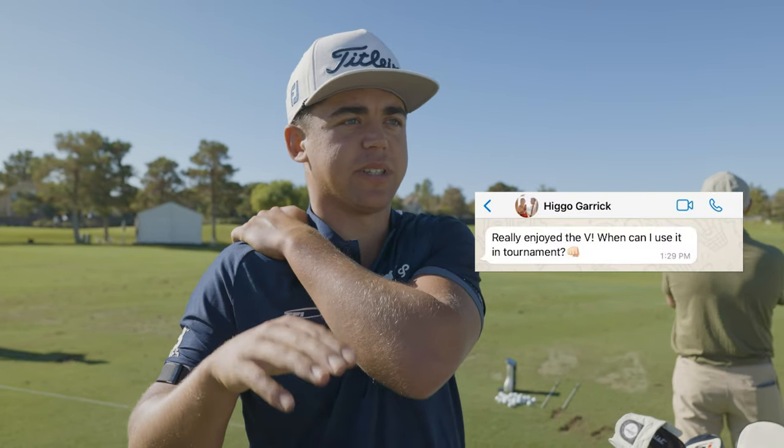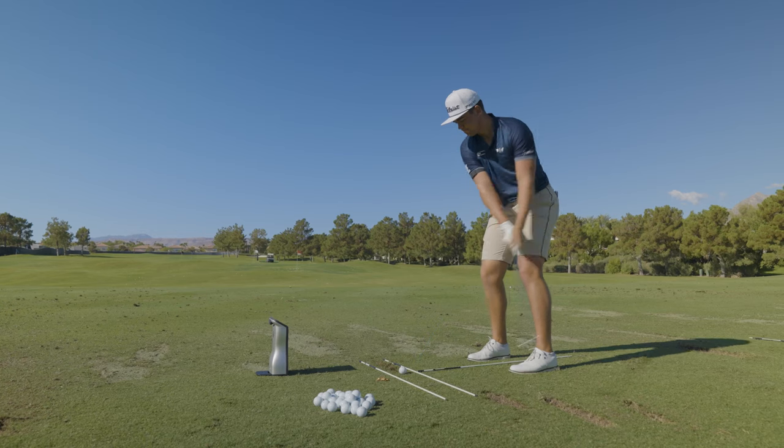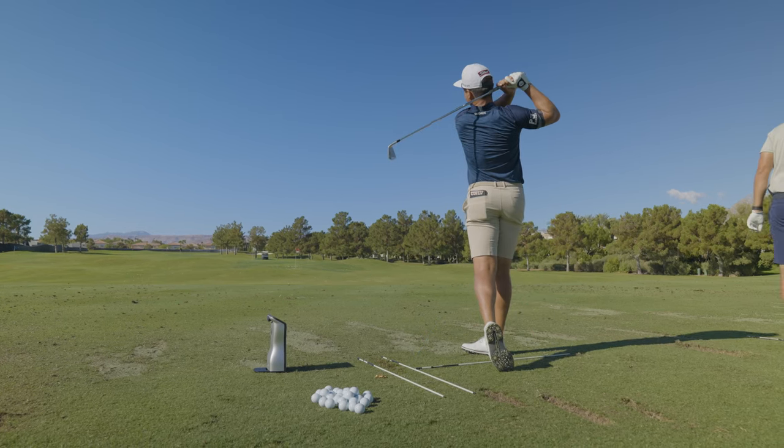It gave a similar feel to the 21B — the low spin — but it was a lot faster. That made me really excited because I played the par fives pretty well last week, so straight and far works.